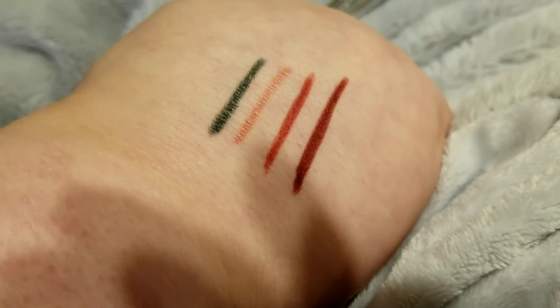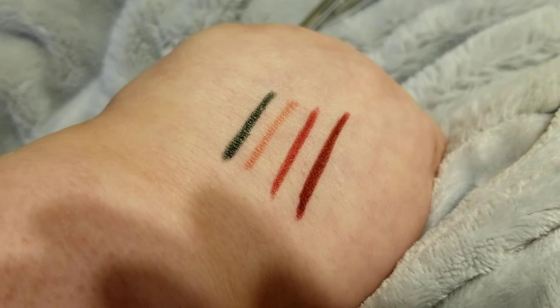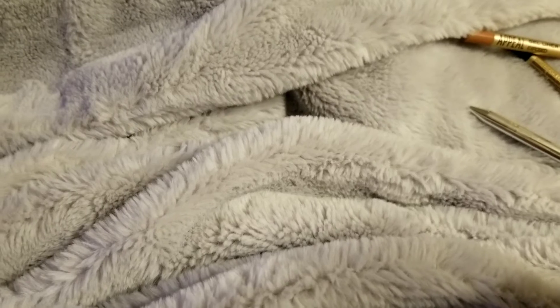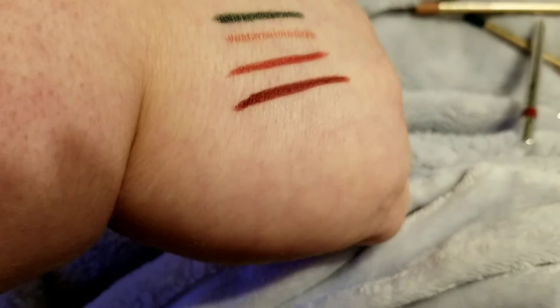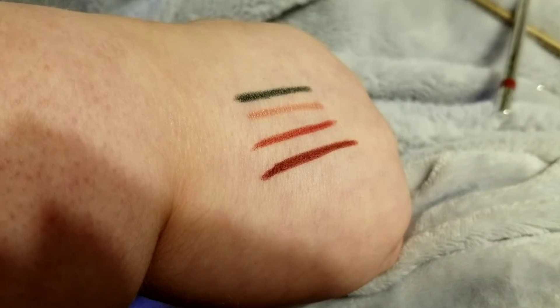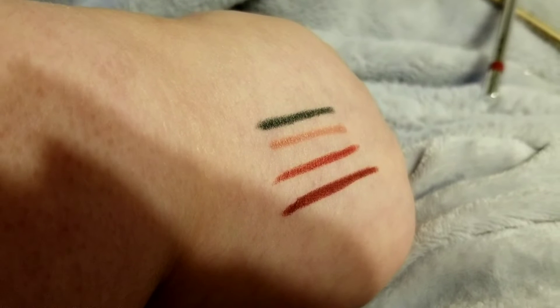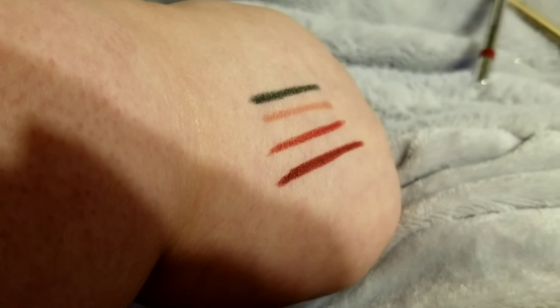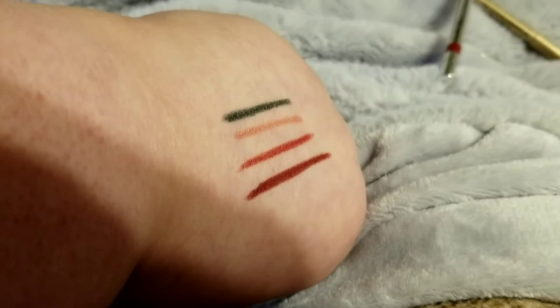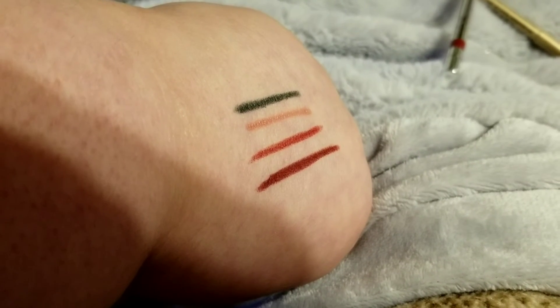Here are the swatches of the eyeliners — that's the forest green, then the Exposed, and then Cloud Wine, which was the darker one on the far end, and New Flame was the brighter red. I went over each one of these three times, and you can tell that the Dose of Colors ones are really, really pigmented. The other two from Appeal were really smooth gel liners, so I don't see having any tug or problem with them catching. I'm glad I like my choices on the colors.